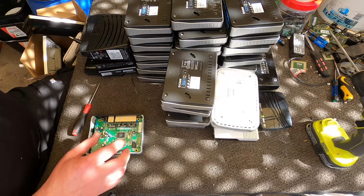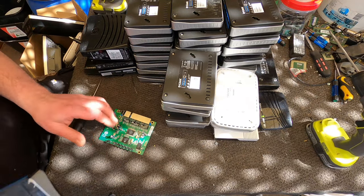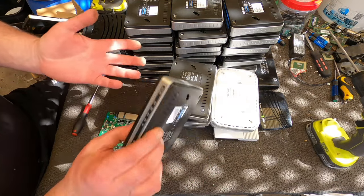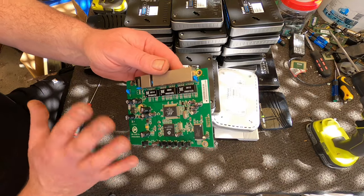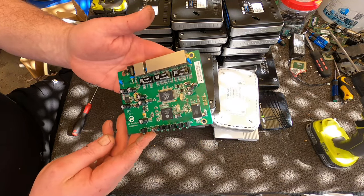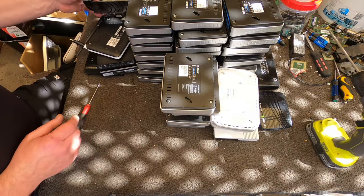I'll probably do at least a hundred of them. I've got a whole heap of these little D-Links, stacks of them, so I thought I'll just get rid of these first. But there's really nothing to these for me to depopulate — I'm going straight to mid-grade boards. Most modems are pretty straightforward.